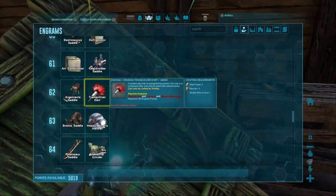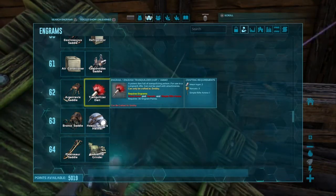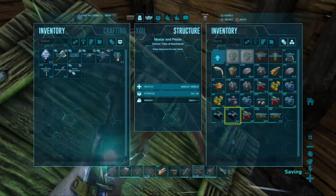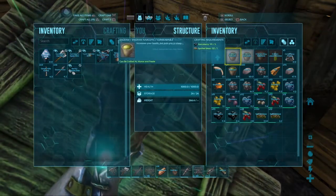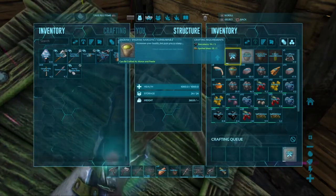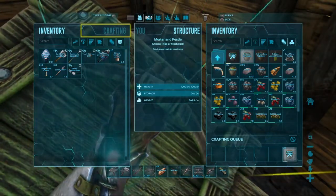Instead, this is going to take something like a tranquilizer dart — a trank arrow would also work, but I think I'm going to go with a tranquilizer dart, and it looks pretty easy to make for the most part. Narcotics — I believe those take some narco berries and spoiled meat. While I was gathering resources for the storage building, I actually collected a lot of berries including narco berries. And I have a lot of spoiled meat because I've literally done nothing with it, so I have a ton of it. We can make a ton of narcotics — we already have some right here, but we need to make more.